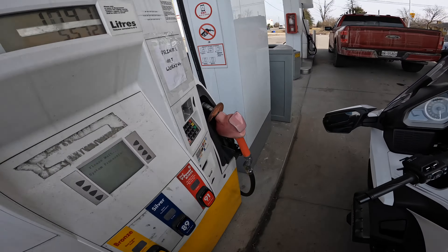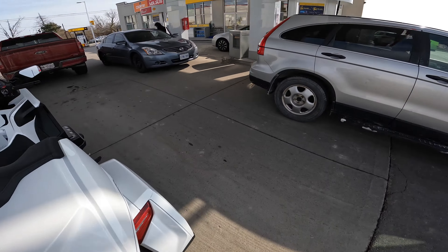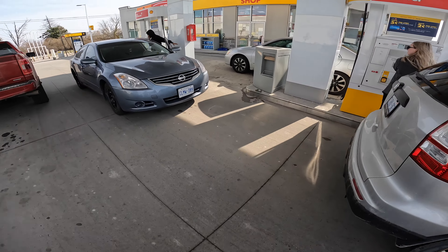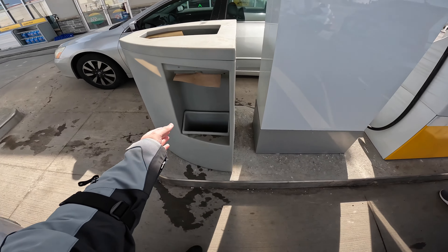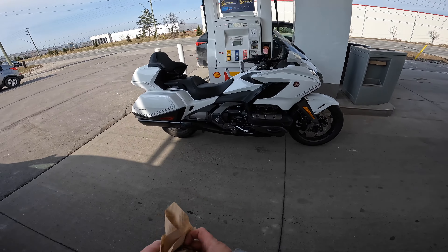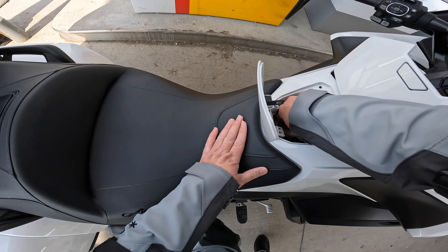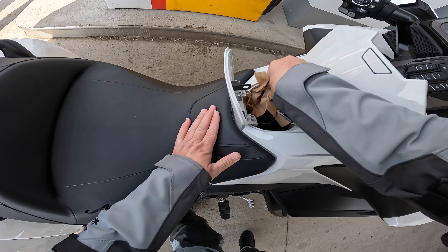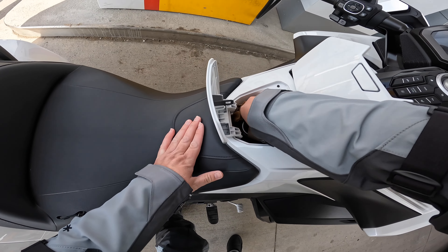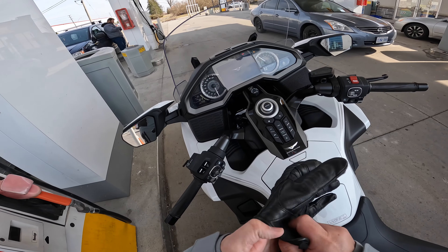$10.97 for 5.5 liters. God, this is crazy. Let's get some tissues and clean that spill up. I hate when it spills — the most annoying thing. No matter how much I try to avoid it, it still happens. Gas is all filled up.